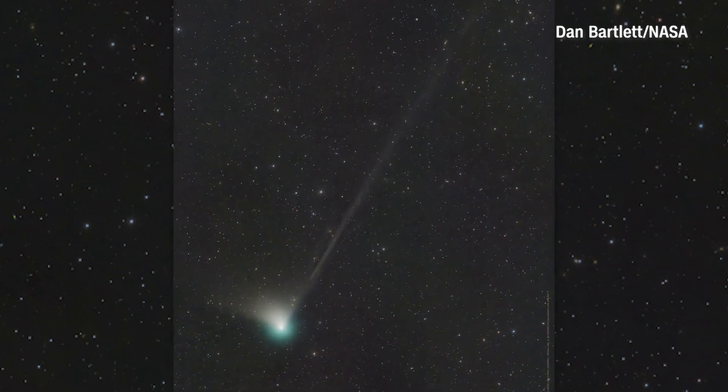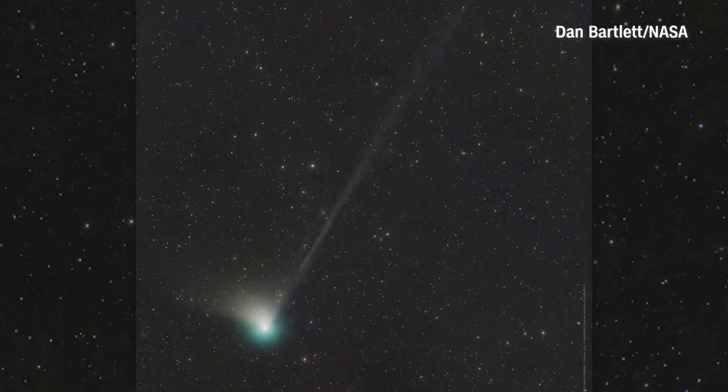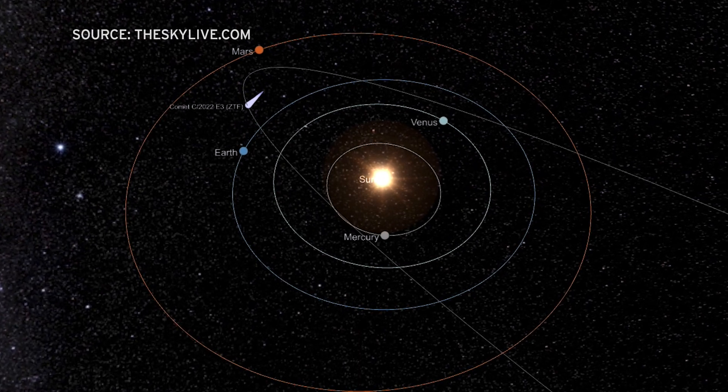Hummels says the comet appears green due to its molecular makeup and the way it's illuminated by the sun. The last time this comet came this close to Earth was 50,000 years ago, when Neanderthals roamed the planet.